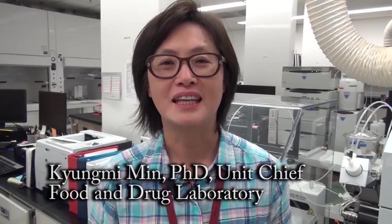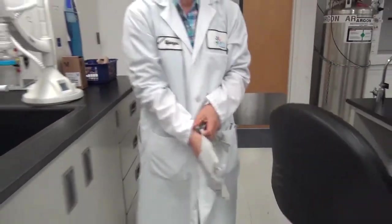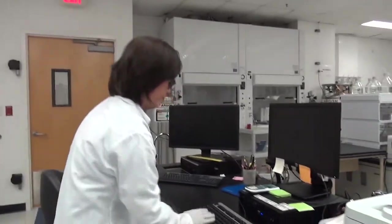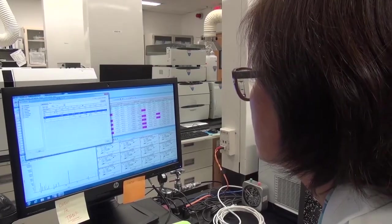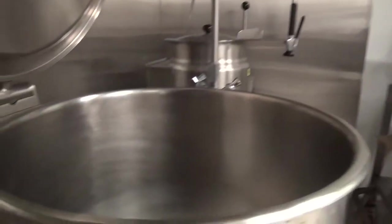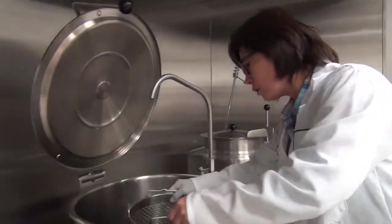Hi, my name is Kyungmi Min and I work in the Food and Drug Laboratory branch. We test toxic chemicals like toxic metals, toxins, and poisons in food, drugs, dietary supplements, and cosmetics. This is our kitchen to cook crops. We also work with the FDA to respond to food emergencies. Our work helps to protect Californians from adulterated and contaminated food and drugs.